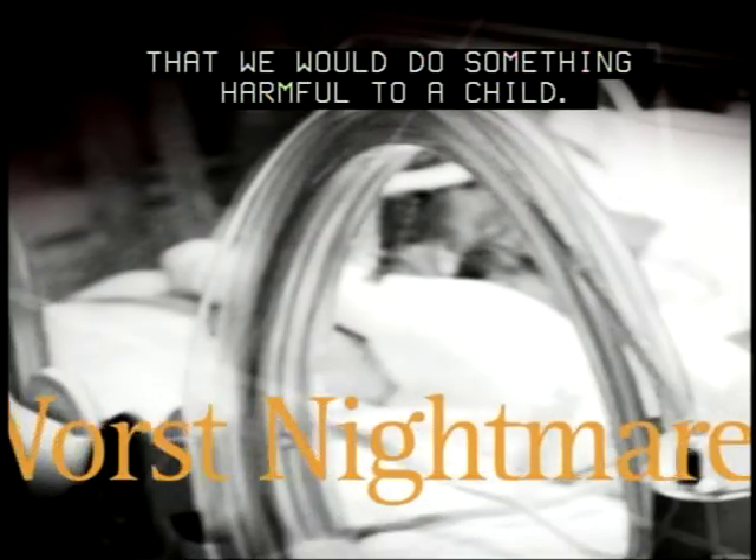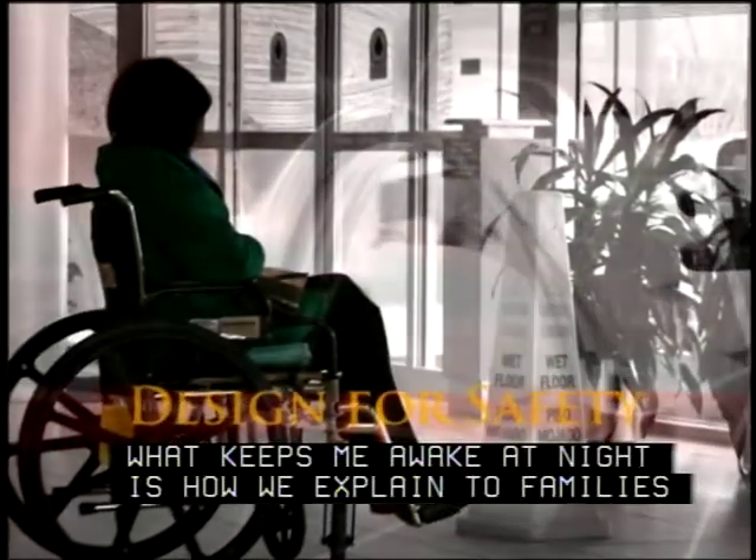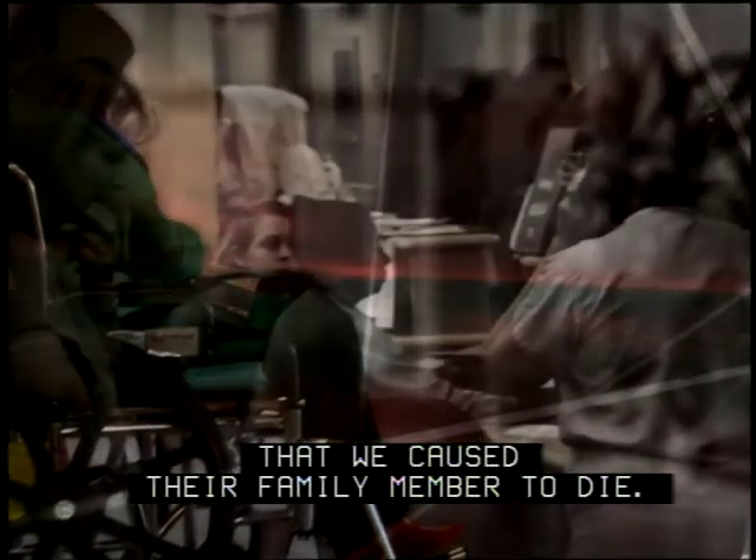My worst nightmare has been that we would do something harmful to a child. What keeps me awake at night is how we explain to families that we caused their family member to die.